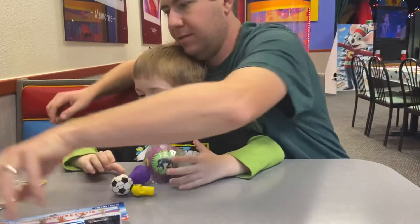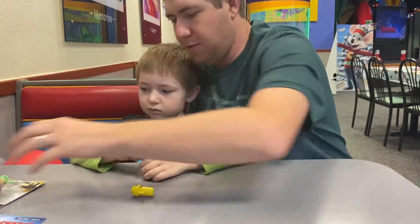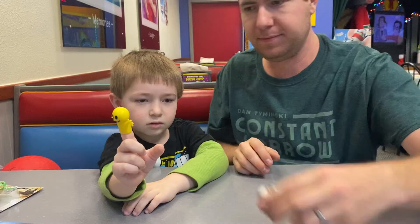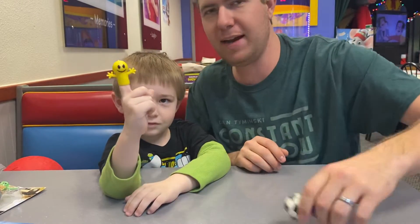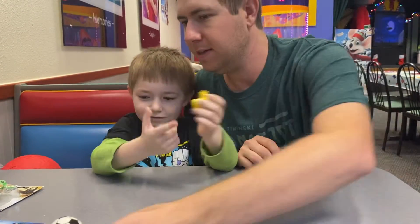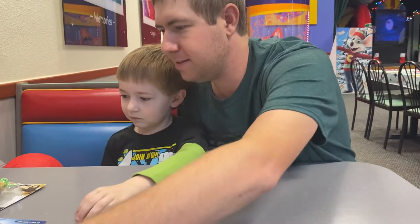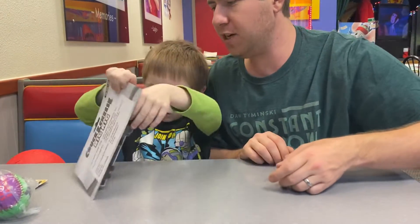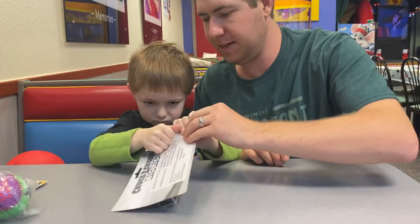Alright, show them these two things first. This is like a thing you can put your hand on — it's like a bouncy. Then he's got that little alien man. And then open it — he's got him a truck. Chuck E. Cheese Big Rig.